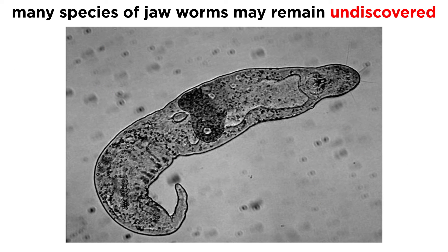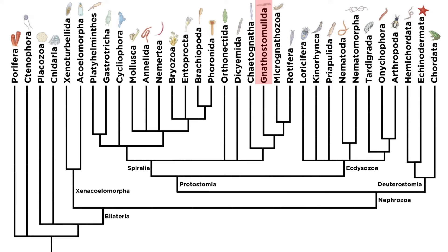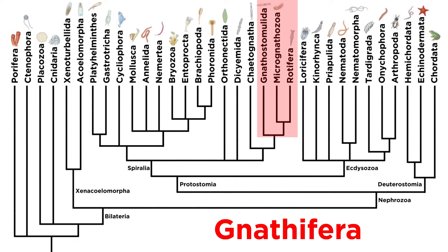But we will have to wait and see what is revealed by researchers in this field over the coming decades. So that covers the jawworms — let's now continue to move through the clade Gnathifera.